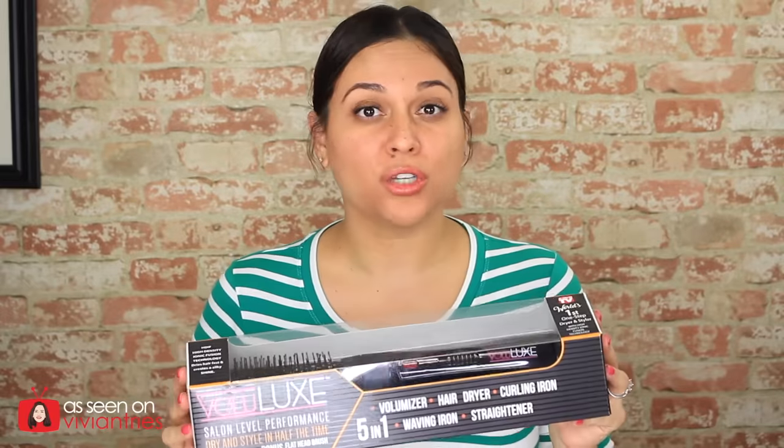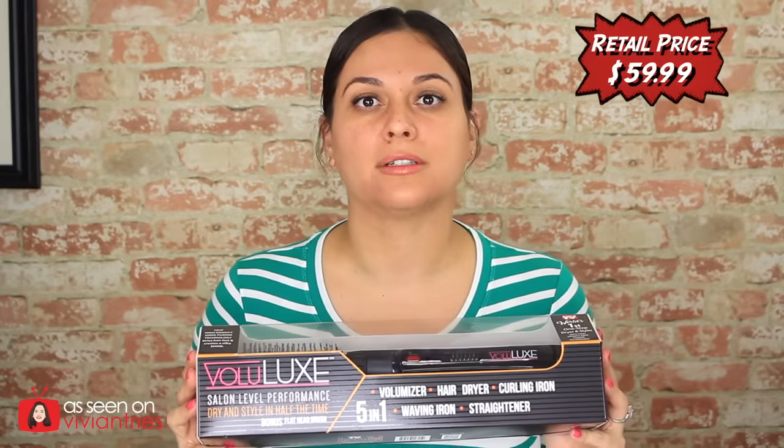Hello you guys and welcome back to another Vivian Tries. On this Vivian Tries we have another As Seen on Television product. This one is going to help us style. Volulux is another As Seen on Television product.